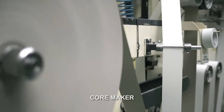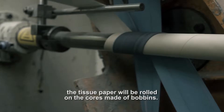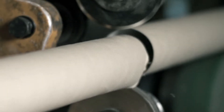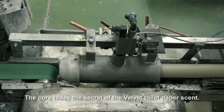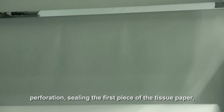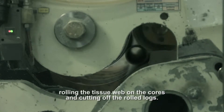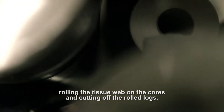Core maker. The tissue paper will be rolled on the cores made of bobbins. The core hides the secret of the Velvet Toilet Paper scent. Syncro section. Perforation sealing the first piece of the tissue paper.